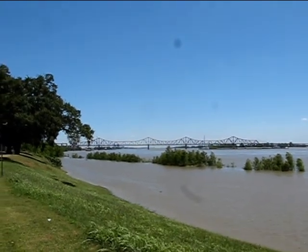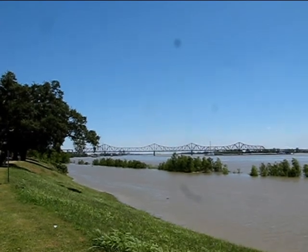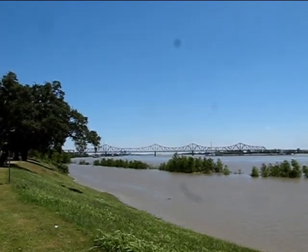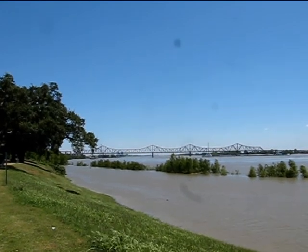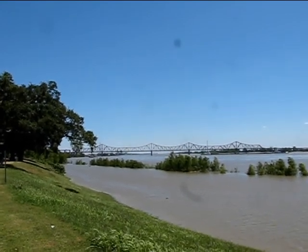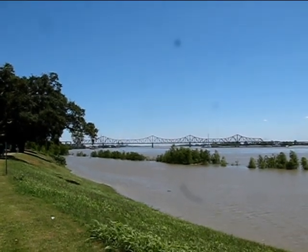This view is pretty much due south down the Mississippi. On the left-hand bank over here is Baton Rouge and downtown. A couple of miles past the 190 bridge is the Interstate 10 bridge.